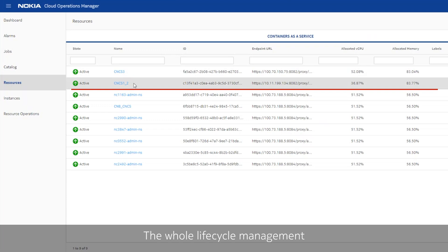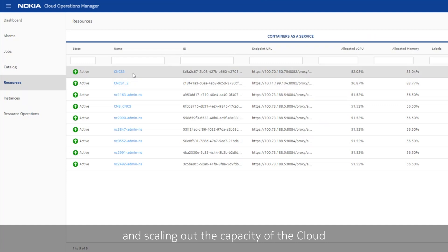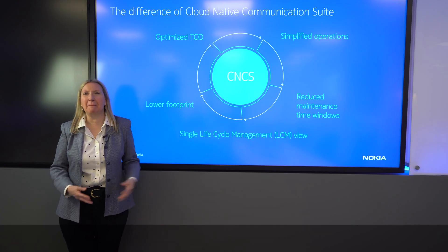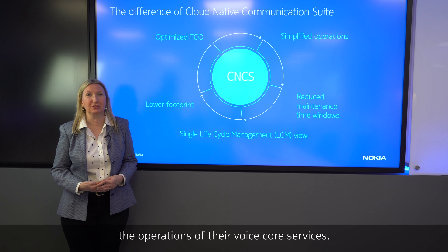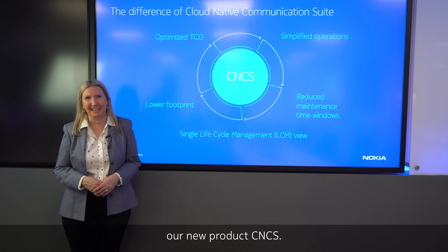The whole lifecycle management, from deployment to upgrades, is done through Nokia's NCOM. Scaling in and scaling out the capacity of the cloud-native communication suite is managed here. In conclusion, all these advantages of CNCS make it an ideal choice for our customers who wish to simplify the operations of their voice core services. Thank you for learning about our new product, CNCS.